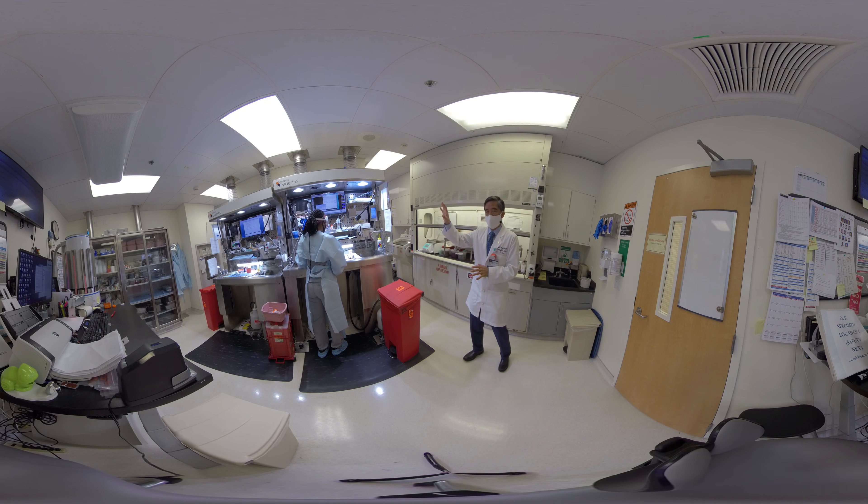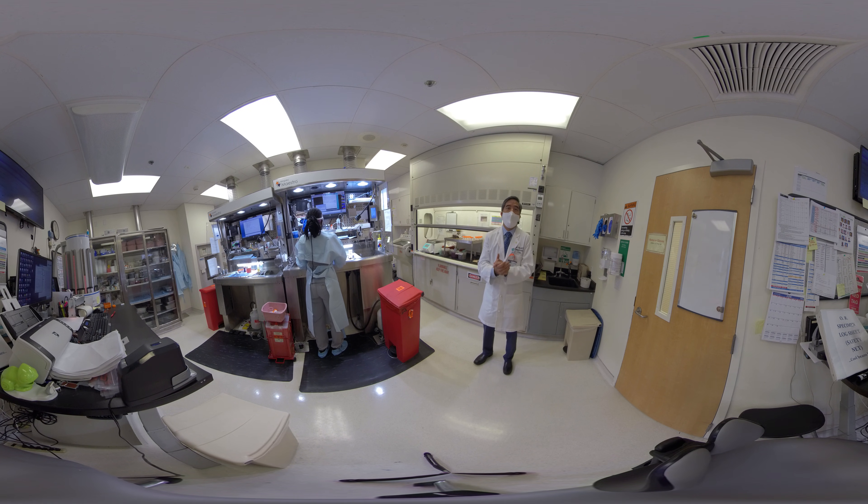We also have in Douglas Hospital, where we're sitting right now, a rapid response laboratory, hematology, and the blood bank. We also have another large clinical division called clinical pathology or laboratory medicine, which includes divisions such as microbiology, chemistry, and molecular diagnostics.